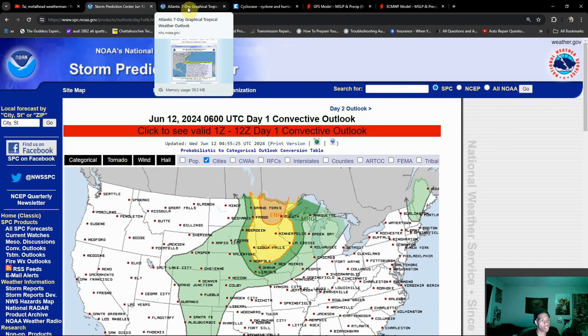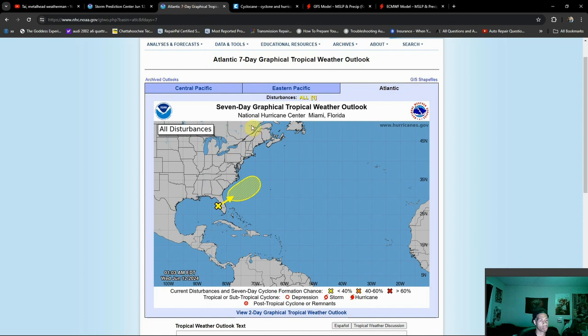Now getting into what was intended to be the main part of this video — the tropics. We have Invest 91L just off of the west Florida coast. I'm not really expecting a whole lot to occur with this, but it is going to bring a lot of shower and storm activity. It already has been doing that and it's going to continue to do so over the next few days.